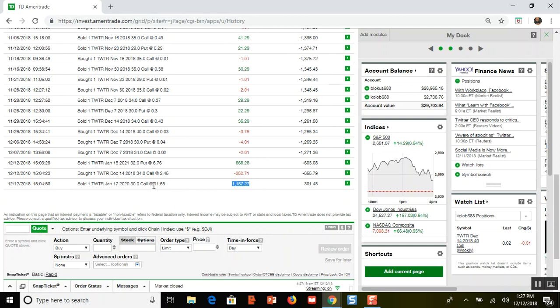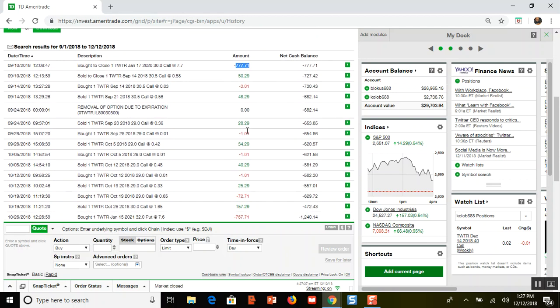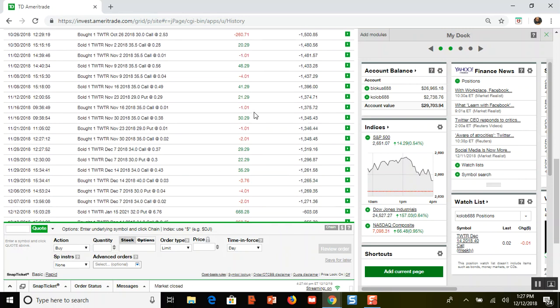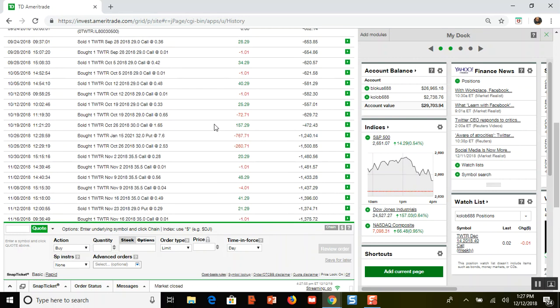Today I closed the entire thing out. My call option I sold to close and I got $1,165, and I sold to close my put option for $668. Overall, my net gain on the position — if you add up all the red numbers and subtract from the green total — comes out to $301.28.